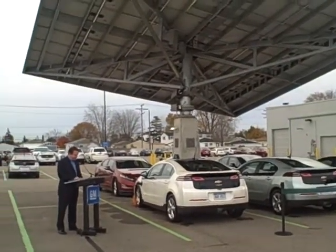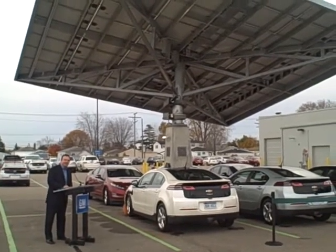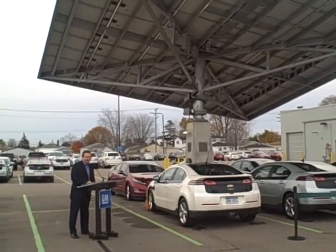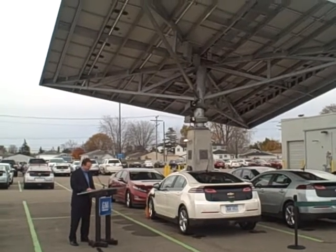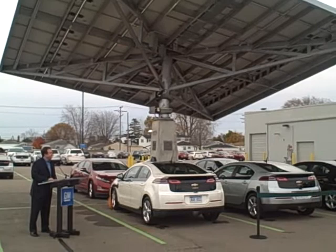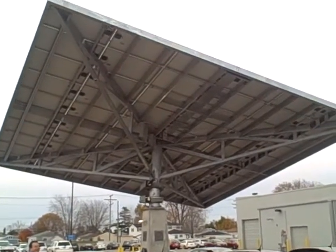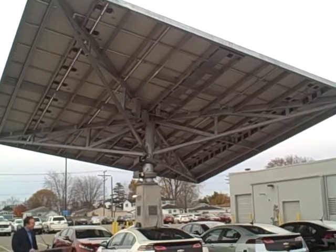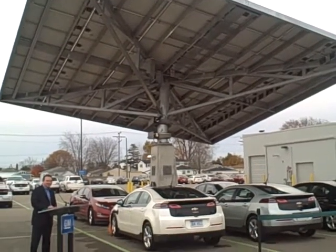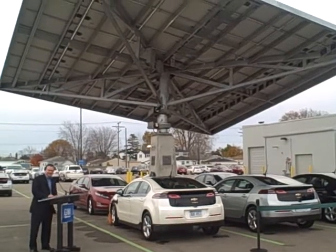This large structure standing behind me should not be confused with some of the initiatives you've read about in the past — our green zone solar charging canopies at the various Chevrolet dealerships. This canopy is just a little bit different. It's the next phase in our green charging strategy at Chevrolet and General Motors. We are now planting and growing solar trees.